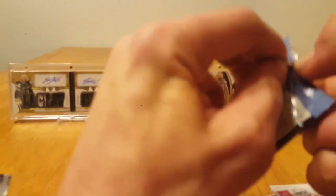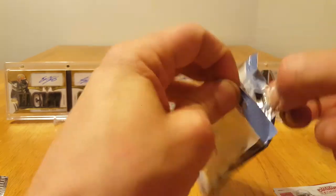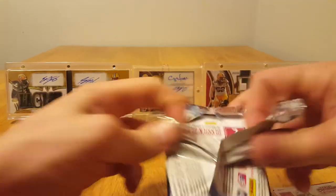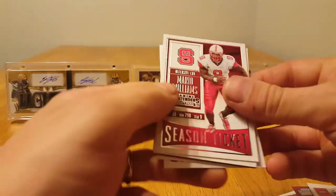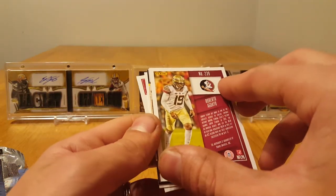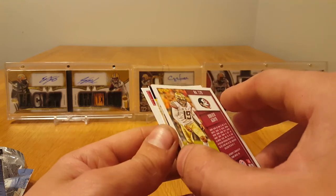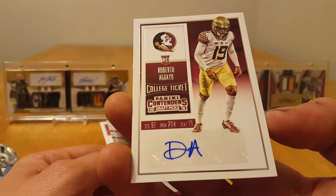This pack should hold our last auto. Some of these are pretty difficult to open. Mario Williams, Roberto Aguayo — that's the base auto, Roberto Aguayo.